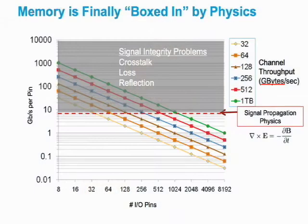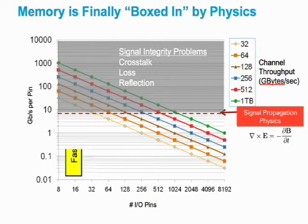If you look at current technology and what it can achieve, you run into some fundamental limits — in one case driven by Maxwell's equations and in the other by materials and fabrication processes. The limit on speed exists because signal propagation physics start to dominate the interface design. As you go from lower to higher speed, signal integrity becomes a more significant issue, and things like crosstalk, loss, and reflections become much more difficult to manage.